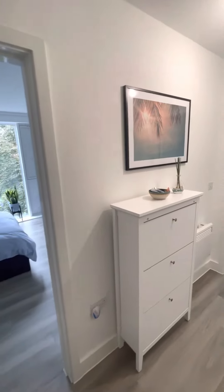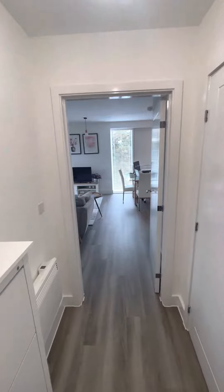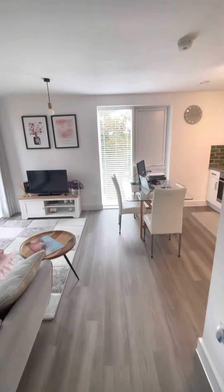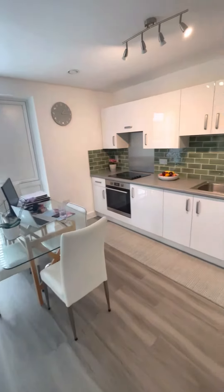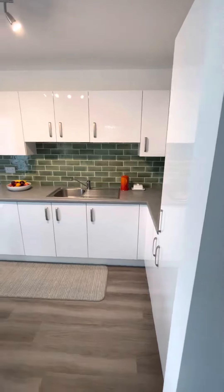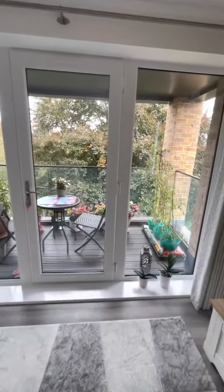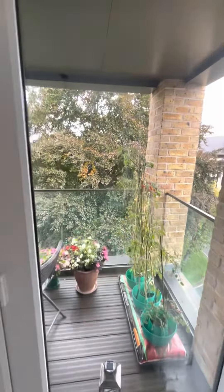Hi everybody, it's Andy from James and Eve. Today I am here in Watson House in Walton-on-Thames to show you around this one-bedroom apartment. This was part of the Crest-Nicholson development that is ongoing in Walton-on-Thames right by the train station. We're on the second floor, lift access, and I have to say I really love this apartment.